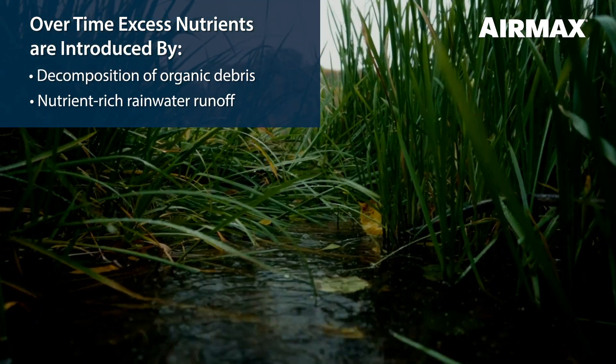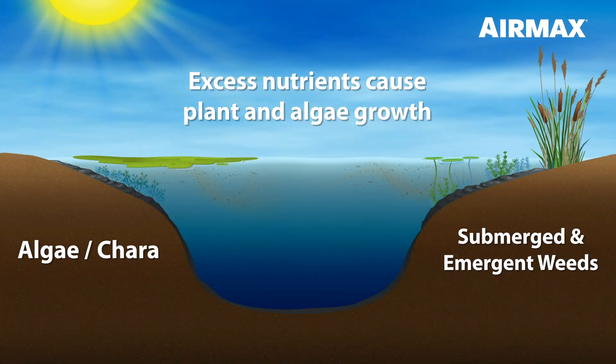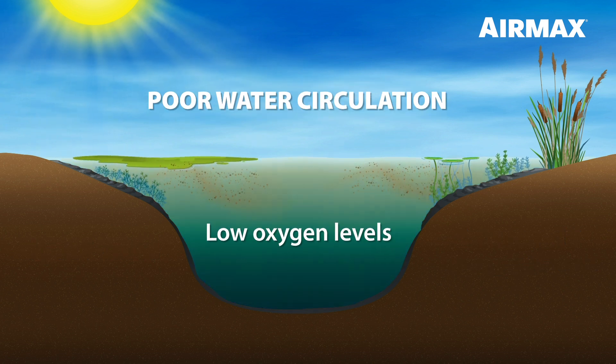Combined with rainwater runoff carrying fertilizers, phosphates, and other contaminants, this leads to excessive plant and algae growth. In addition to high nutrient levels, if your pond is not properly aerated, your pond could suffer from low oxygen levels.